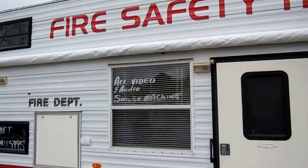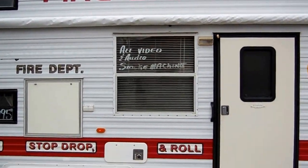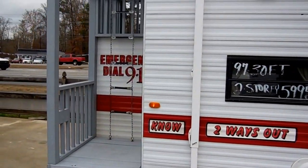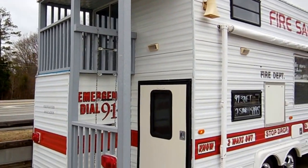We've been in business for over 45 years and we've traded and had just a little bit of everything. So if you're interested in this fire safety house, call us, email us, or better yet come on down to Ringgold, Georgia and tell them Big Bo sent you. Thank you for watching.